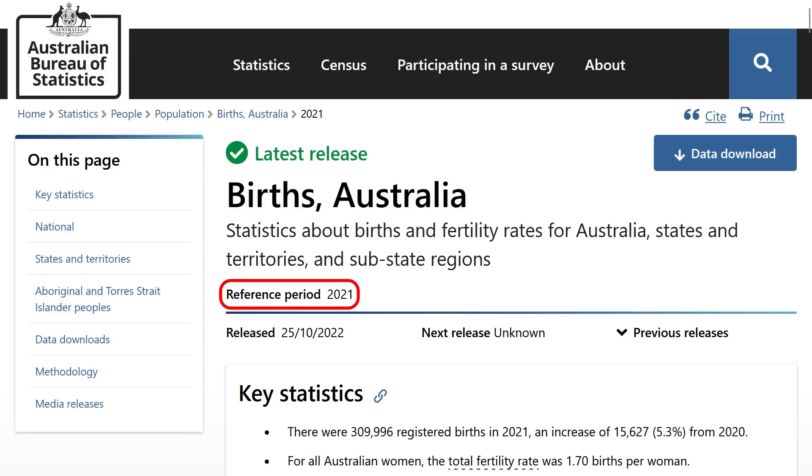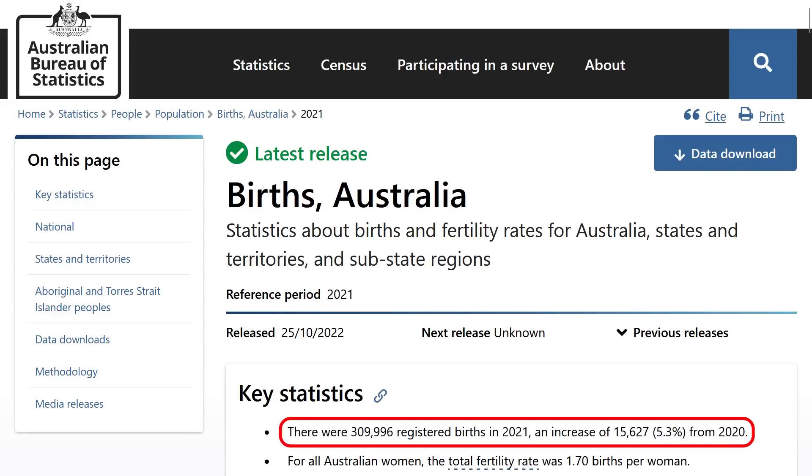They only have data from last year. The first thing that caught my eye was that there were 309,996 registered births in 2021, an increase of 15,627 — 5.3% — from 2020. So nothing out of the ordinary there.